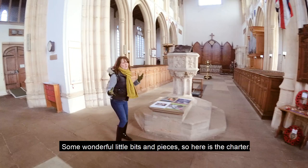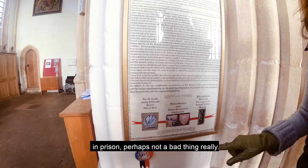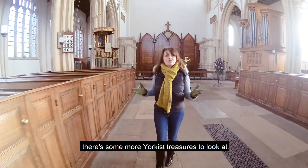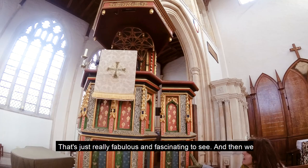There are some wonderful little bits and pieces here. This is the charter — the actual contract for the building of the church — and it even says that if they don't finish the work on time, the master mason will find himself in prison. Perhaps not a bad thing — make sure you get your building work done on time! Down at the bottom there are more Yorkist treasures, including this lovely painted pulpit, which is apparently a gift to the church by Edward of York — Edward IV. That's really fabulous and fascinating to see.